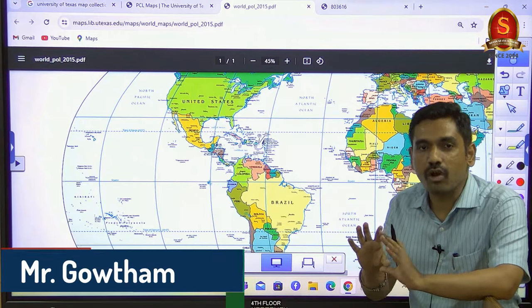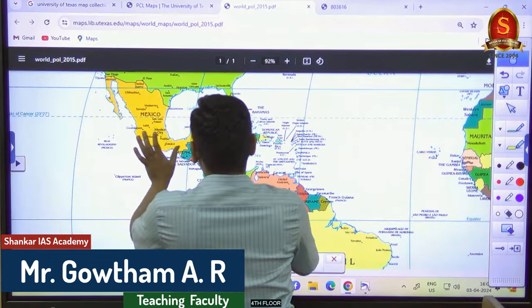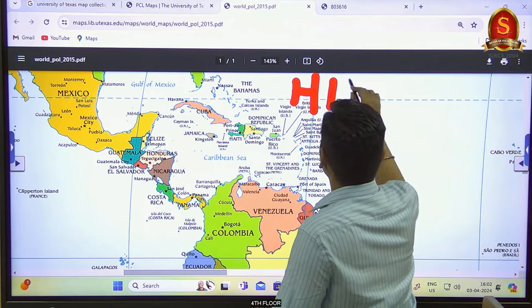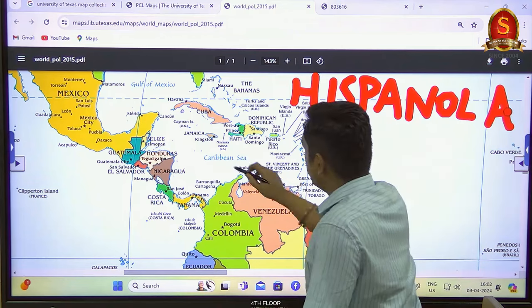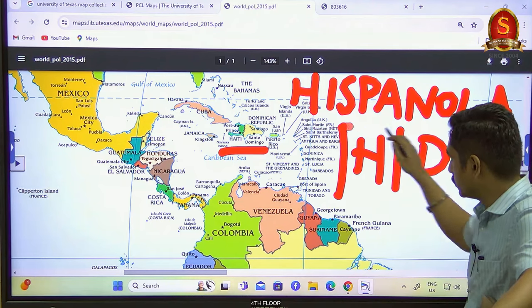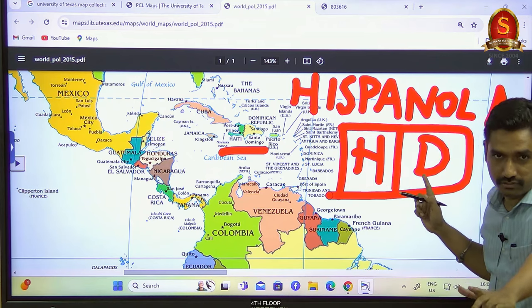The first place where we want to focus on is Central America and the Caribbean islands. Starting with the island of Hispaniola — a single island with two countries: Haiti and Dominican Republic. Remember H and D: H for Haiti, D for Dominican Republic.